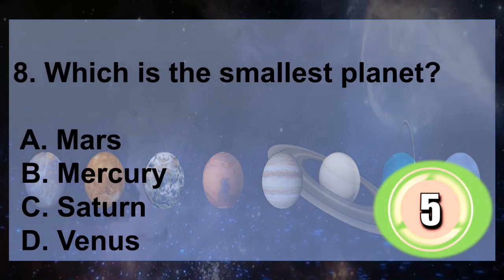Question 7: Which planet? A. Mars, B. Mercury, C. Saturn, D. Uranus. You have 5 seconds to answer.